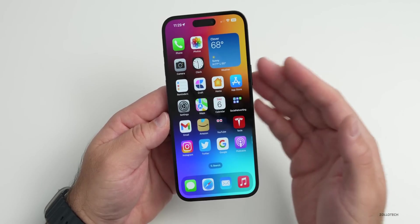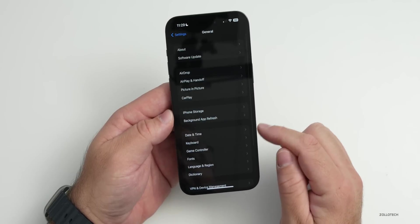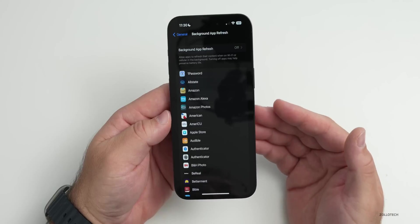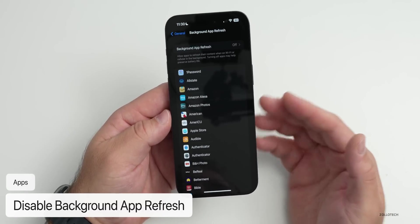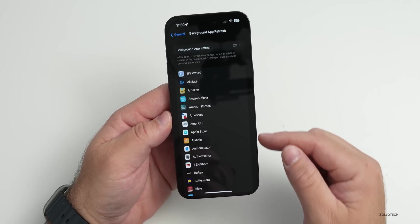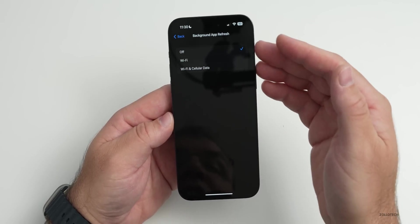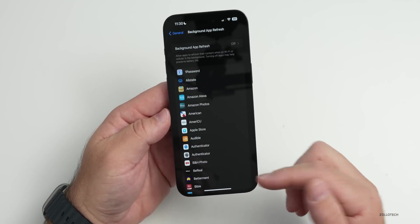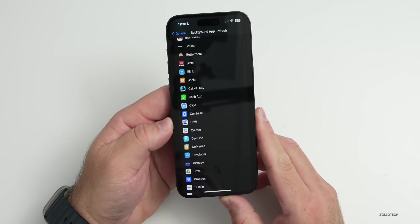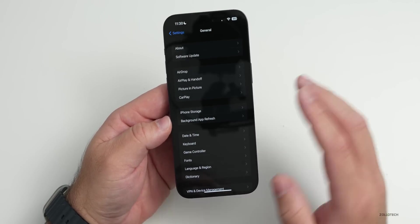Background App Refresh, introduced some time ago, allows apps to update in the background but uses additional power. Go to Settings > General > Background App Refresh. I've found it makes no real difference to how quickly apps load their content. I personally turn it off as it saves a lot of power. You can also disable it on an app-by-app basis.